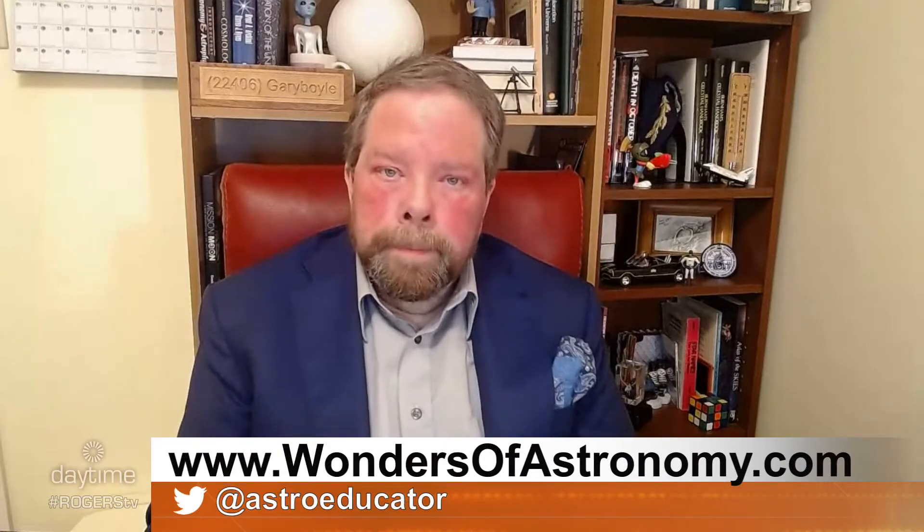Welcome back to the show. We have an amazing total lunar eclipse coming up this weekend and we could think of no better person to talk to about any kind of eclipse. We are joined by Gary Boyle, the Backyard Astronomer. How are you doing, Gary? Do you get just as excited each time? I get excited on any clear night, but especially events like this that bring people outdoors to look at the nighttime sky that people have been looking at for thousands of years.